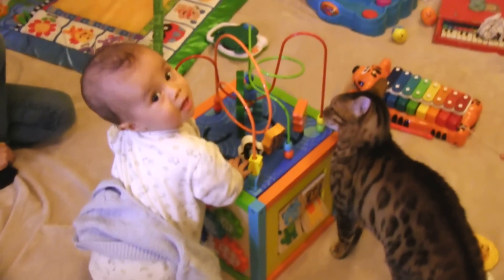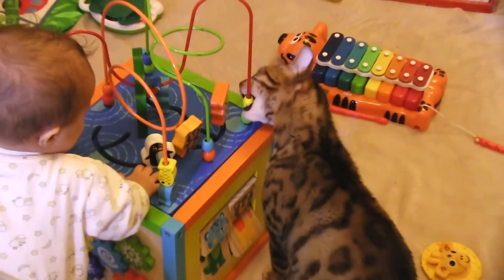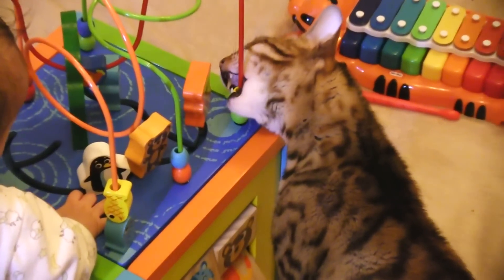This toy is awesome. It's marketed as like a five-side activity center, perfect for babies and for cats. Also delicious.